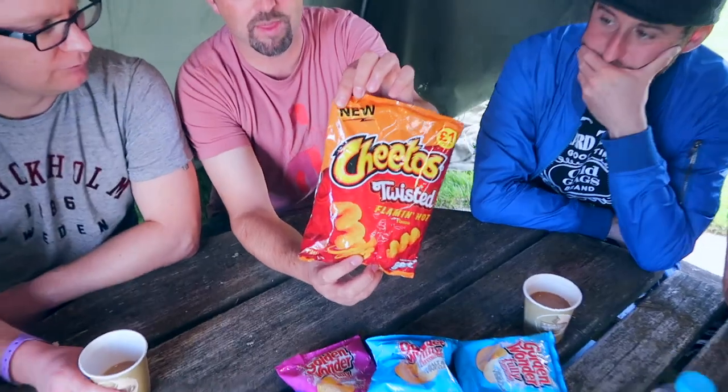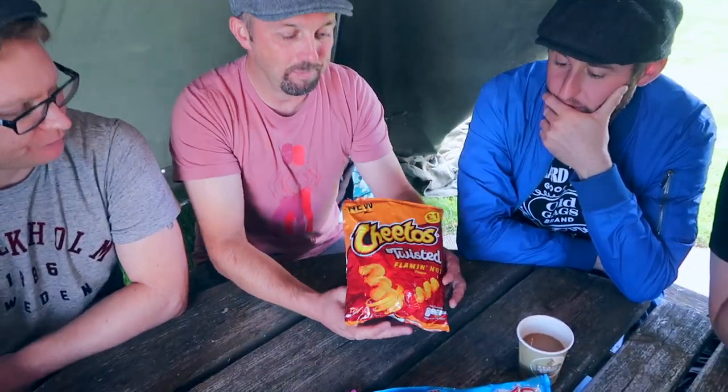In the left corner — or blue, however it works in boxing — we've got... Twisted Cheetos! Flamin' Hot! There's no G in Flamin'! Flamin' Hot! For any of you who haven't had those before, let me tell you, that is a Bang On Snack! We'll talk more about the shape when we get to the packet.